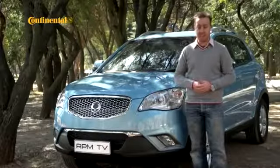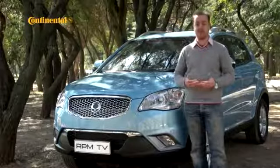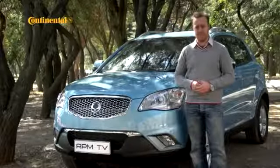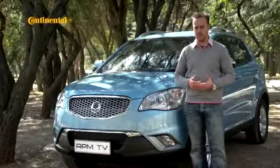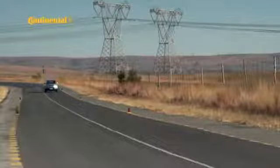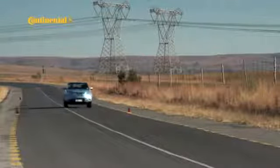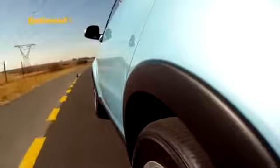Over a decade ago, Ssangyong arrived in the country with some horrendous-looking utility vehicles and a claim that they were proudly Korean, even though they were powered by Mercedes-Benz. Between then and now, they've been owned by Daewoo, General Motors, and the Shanghai Automotive Industry Corporation. In 2010, they were bought by Mahindra, which means that their financial troubles should be a thing of the past, and judging by the new Corando, so should those horrible cars they used to make.